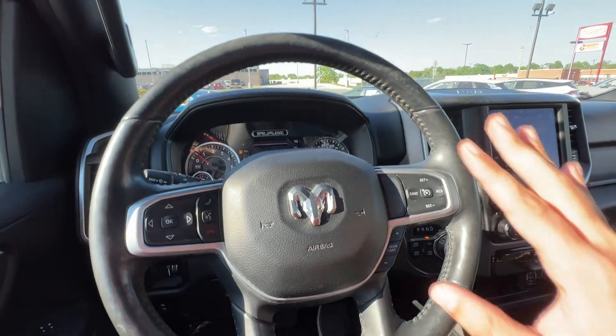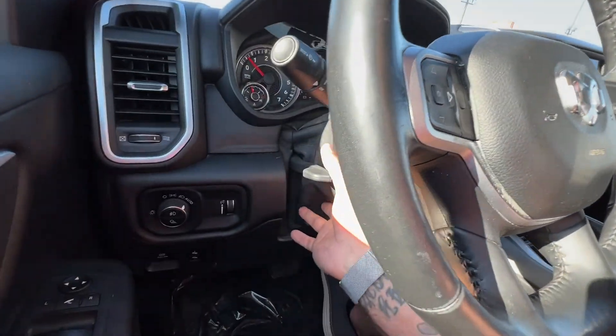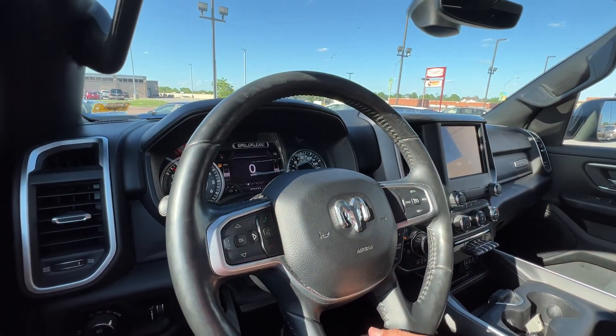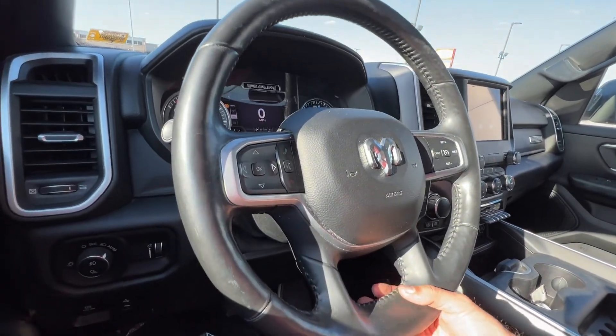On the steering wheel, which is leather-wrapped, we can unlock it from over here to get started. We can telescope this inward so it's not so close to us, and we can also tilt it up and down if we need to.